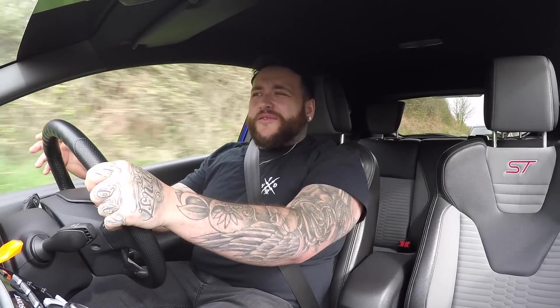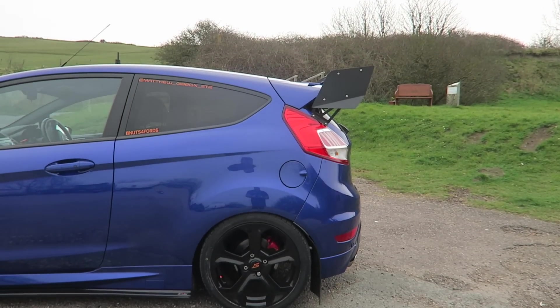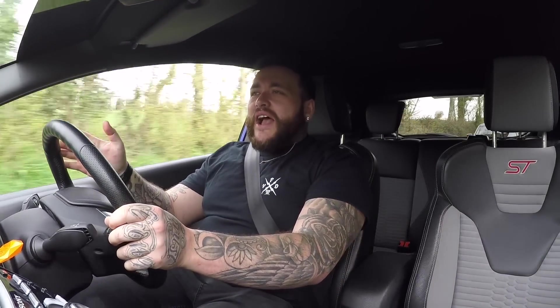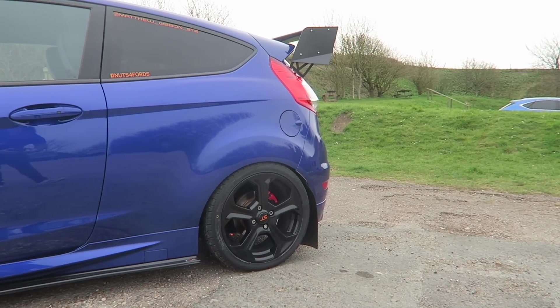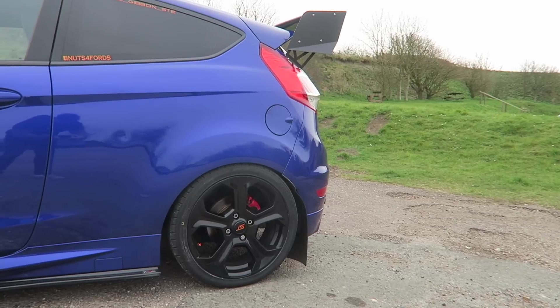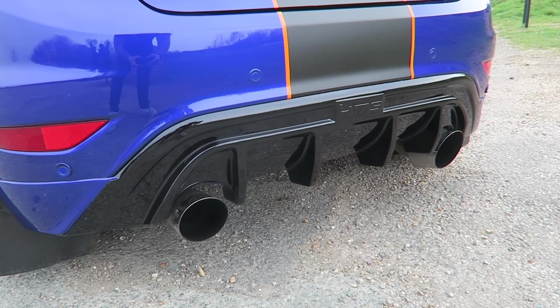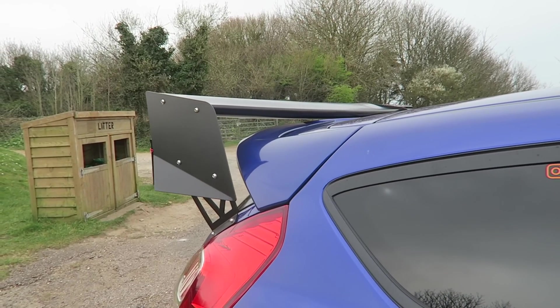This one is lowered on 35 and 50 millimetre H&R springs and it actually performs incredibly well for just a set of springs. I've driven these on coilovers and various other wheel and tyre packages, but this has Toyo tyres all round on the standard wheels with those lowering springs, and it's really very good to drive. From the factory these are blisteringly good cars. The exhaust system is a KMS twin exit at the back, RS-styled, with a diffuser.